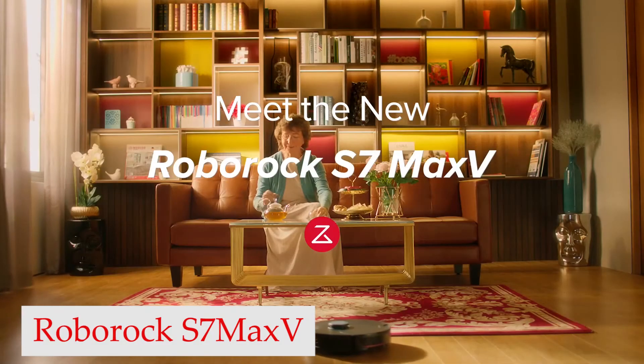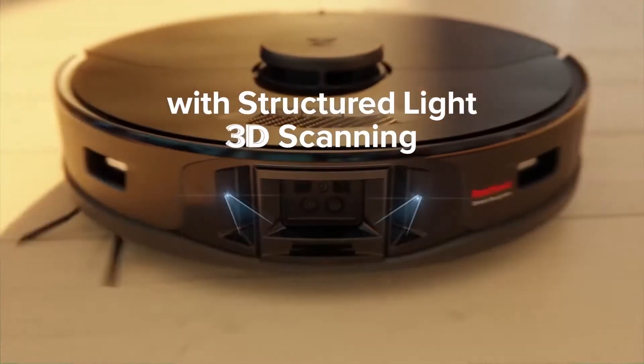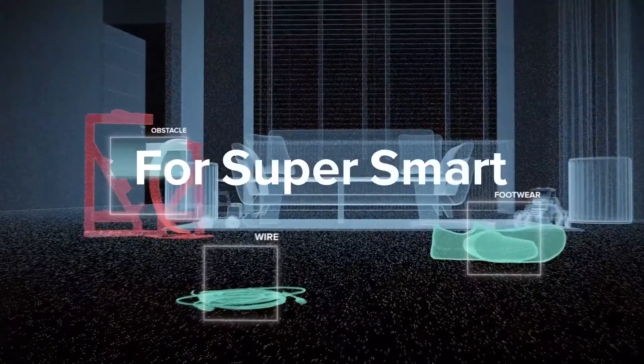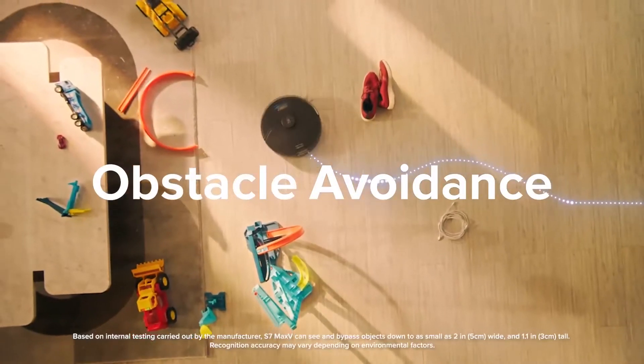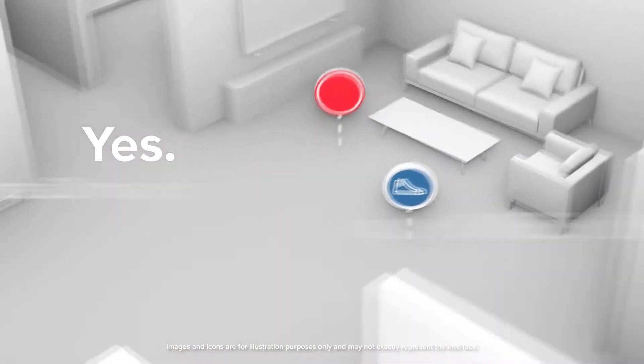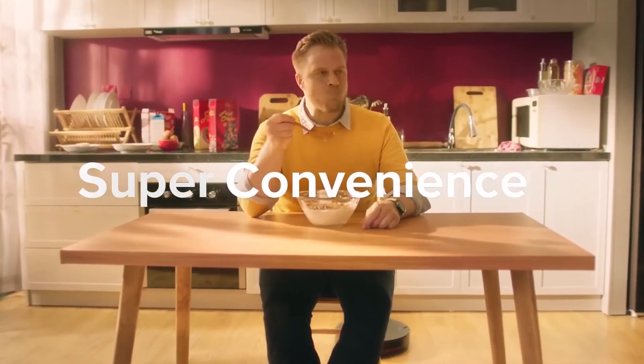Number 3: Roborock S7 Max. This top-of-the-line robot vacuum has a dual-sensor navigation framework, which uses LiDAR in conjunction with cameras with 3D scanning capability to detect and avoid common hazards like power cords, furniture legs, or even pet waste in real time. You can also use it to monitor things at home while you're away by viewing through the camera.